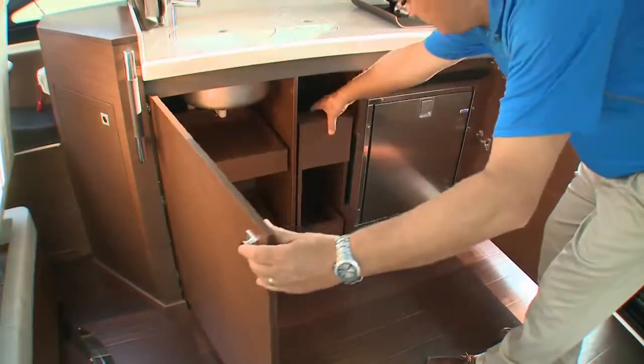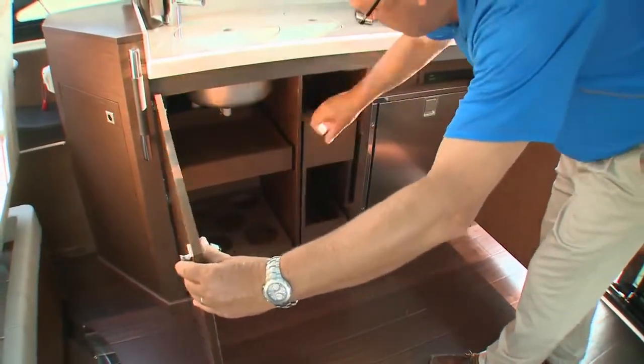Inside the cabinet is an ice maker, trash receptacle, and bottle and glass storage.